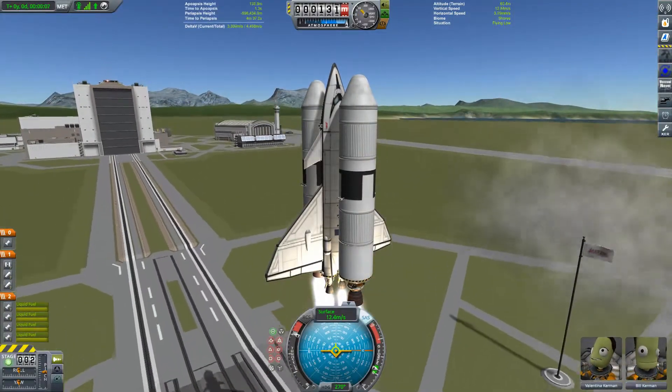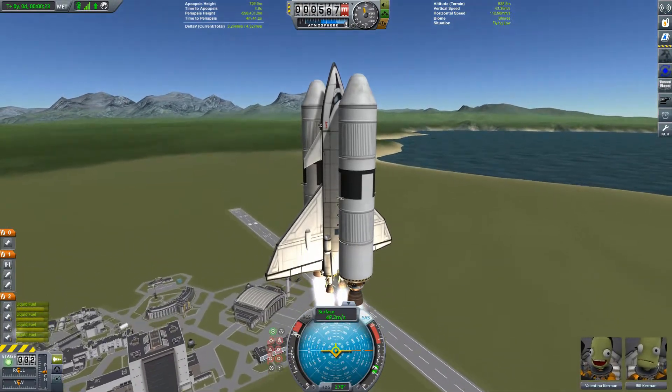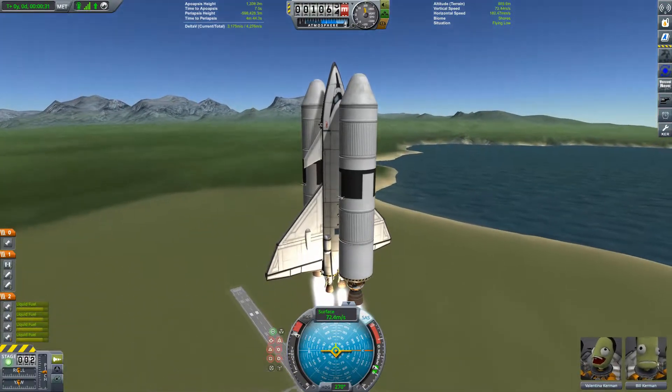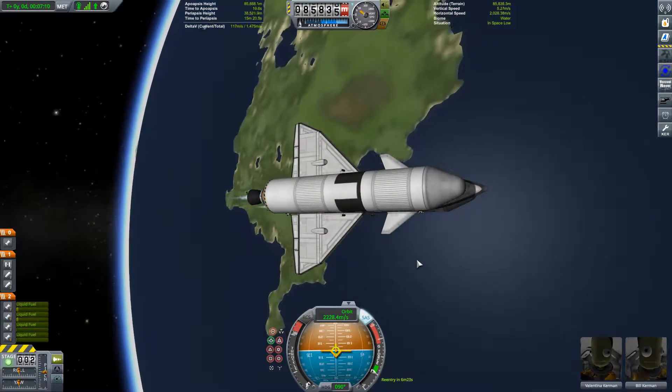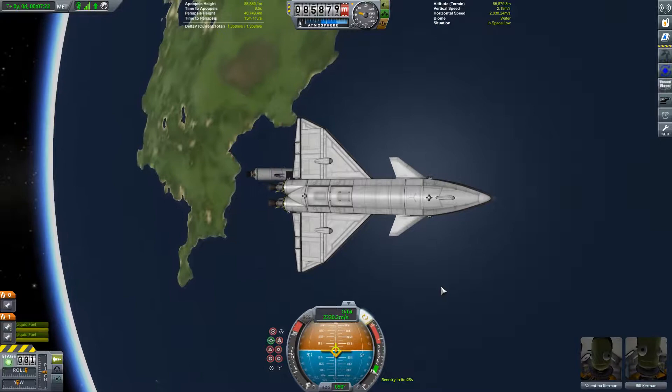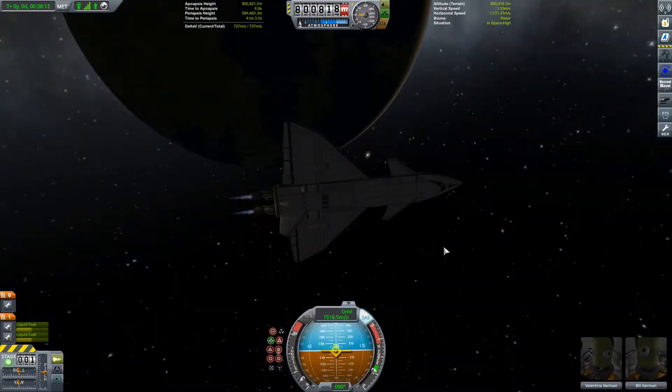Hello everybody and welcome back to Kerbal Space Program: The Journey Begins, part 17. We've been busy little bees recently so we've got a lot to recap here at 4x time acceleration. We're on another shuttle mission here with Valentina and Bill at the controls, and this mission is to launch another nuclear probe — a new and improved version of our last one.